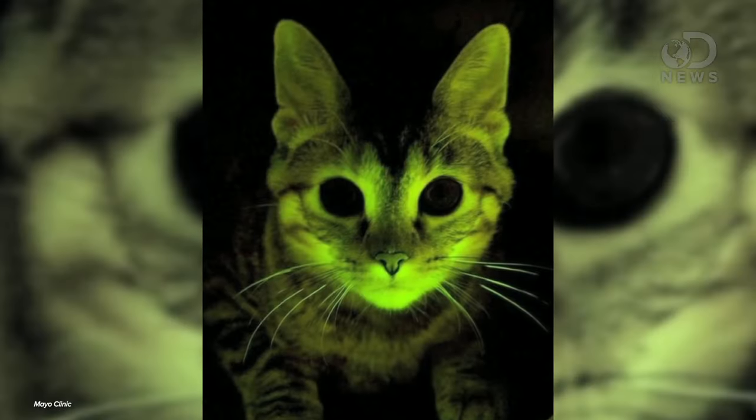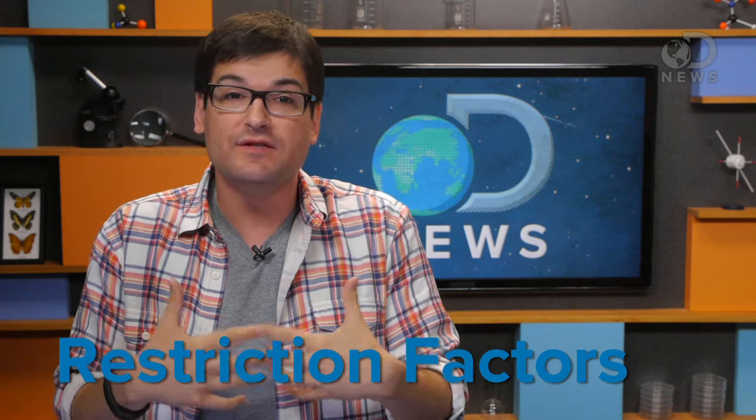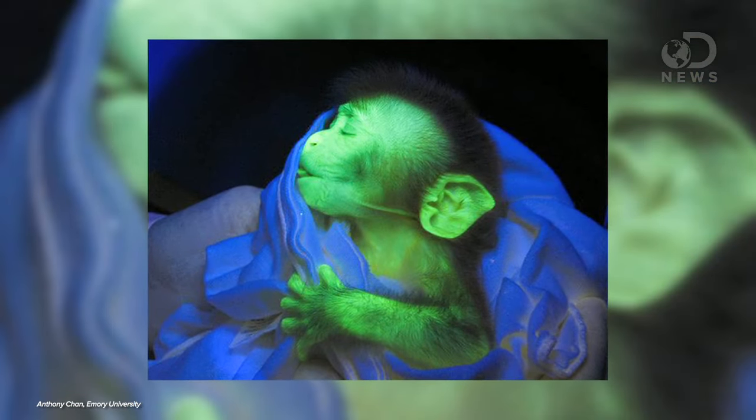GFP is also used in cats to do AIDS research. Monkeys and cats can both contract a form of AIDS. Both species have proteins called restriction factors that normally defend against viruses, but they're ineffective against HIV or FIV, which is the cat version. So scientists had this crazy idea: what would happen if you gave a cat a monkey's restriction factors? Would a monkey protein fight the feline version of AIDS? To find out, they made some monkey proteins glow with GFP, put them into cat eggs, put the cat eggs into a cat womb, and the cat gave birth to glowing kittens. The scientists could actually watch the glowing proteins and see if they were effectively fighting off the virus — and they were.